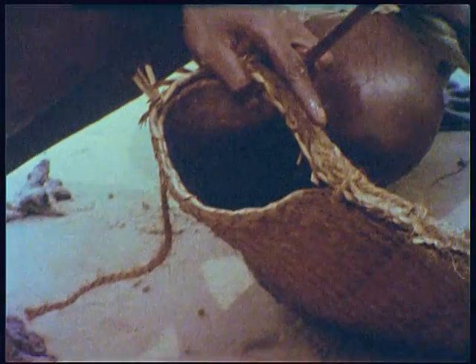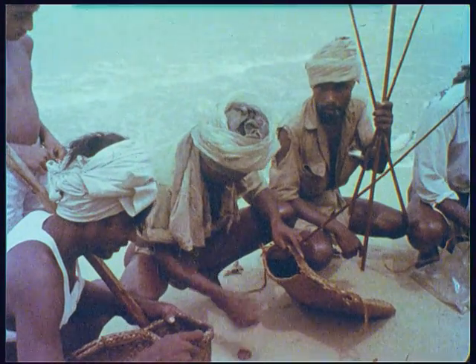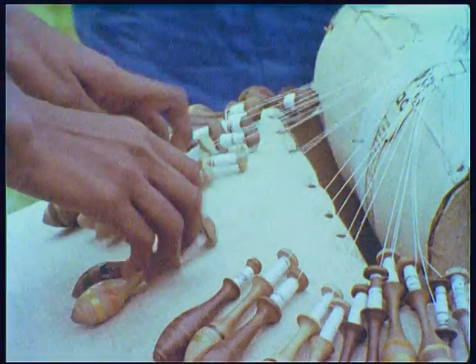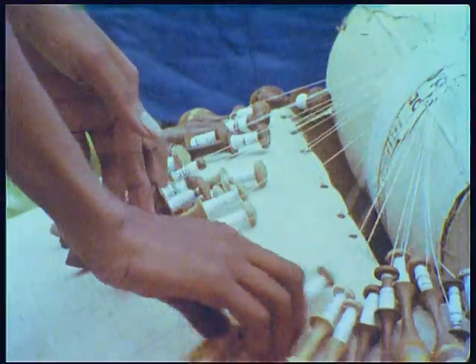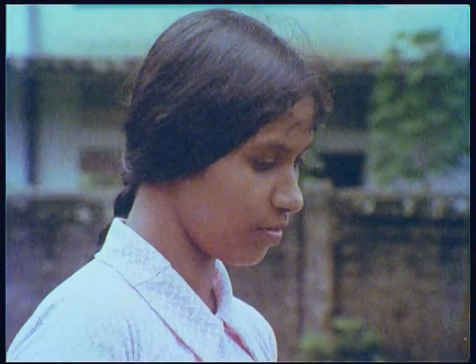During the monsoon days the catch may be small, but these fish are available along the Galle coast throughout the year and at other seasons are very plentiful. Galle is a place noted for its lace making, an art which has survived since the Portuguese occupation.